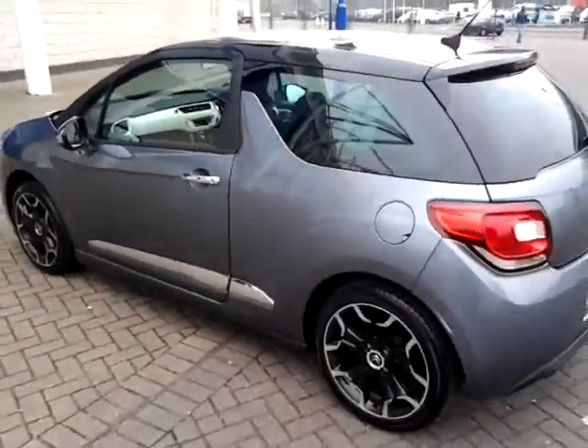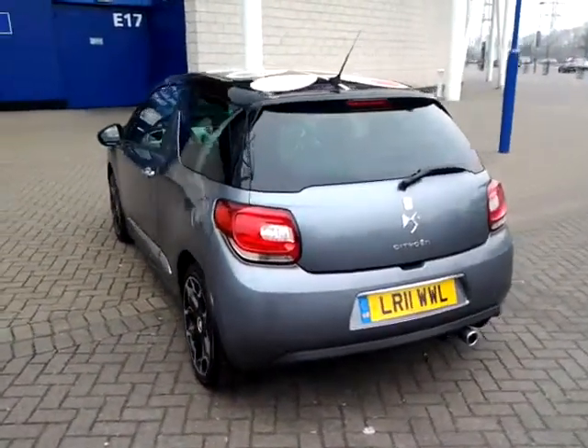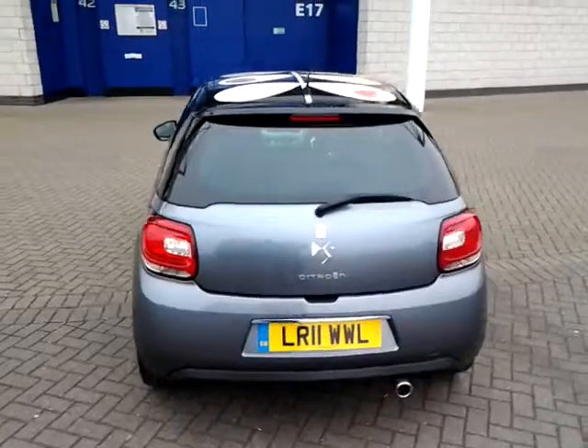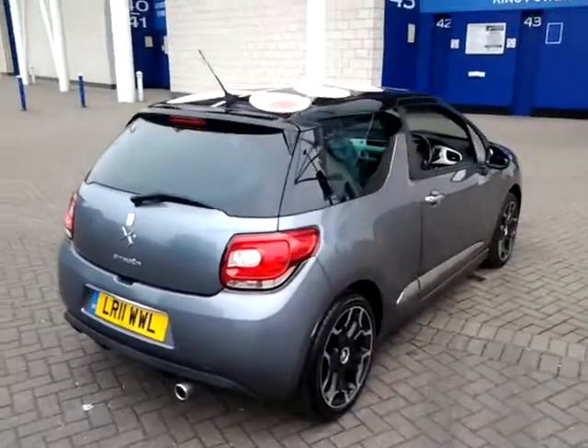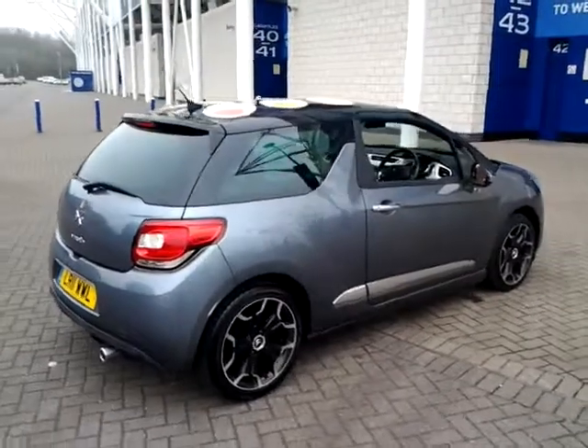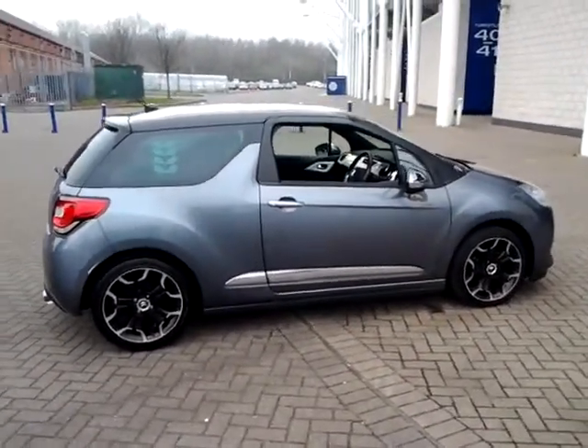Don't forget that for total peace of mind, all of our Sturgis approved used cars come with 3 months warranty. This vehicle is available to be reserved online today — all you need to do is simply click the reserve now button to the right hand side of this video.